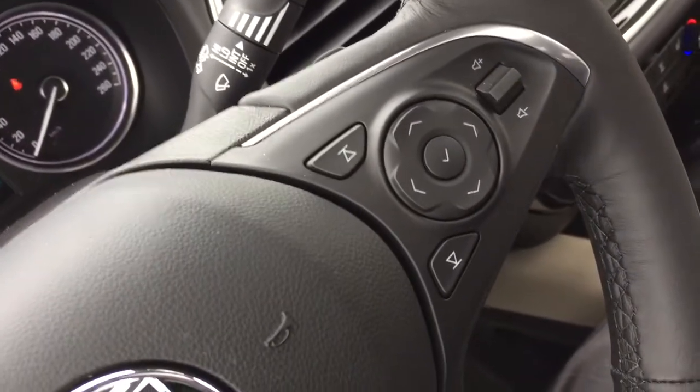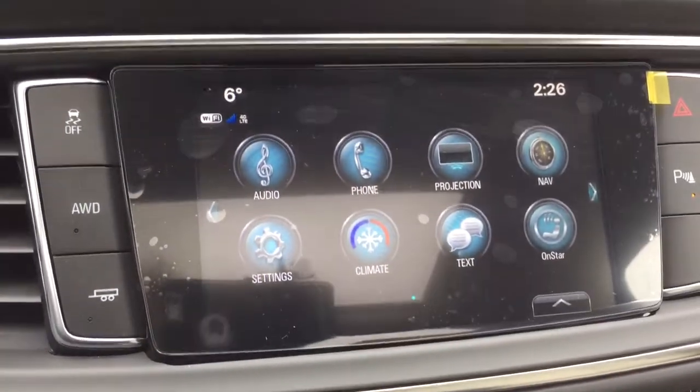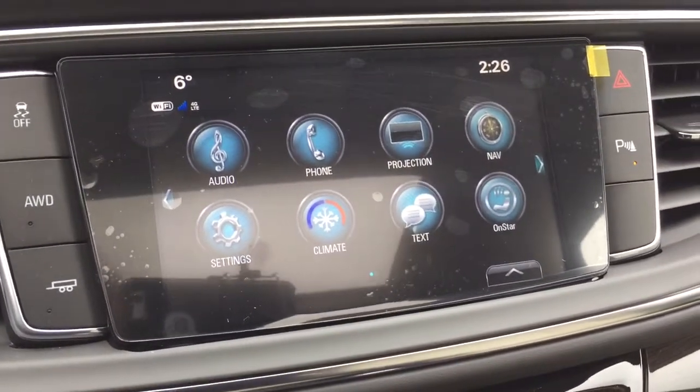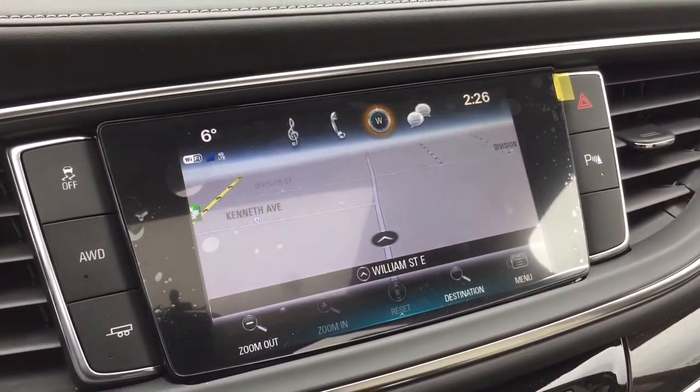That's going to take us to the IntelliLink screen, which is full color touch — AM, FM, Sirius XM satellite radio, time and temperature display, and onboard navigation.